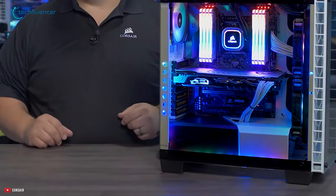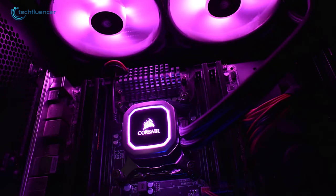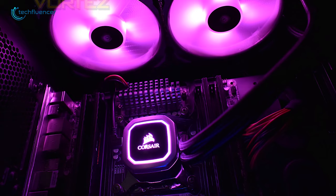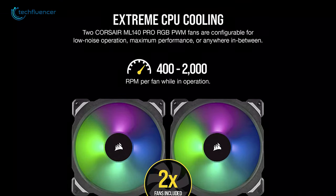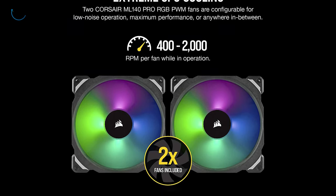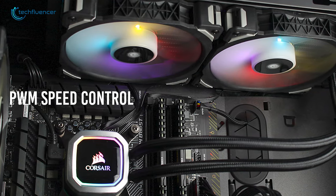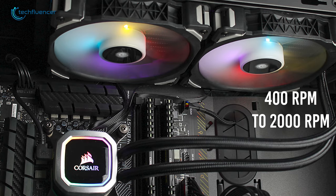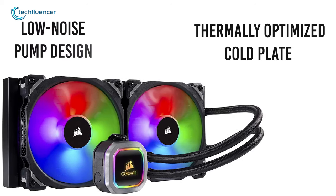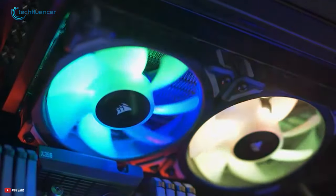Starting at number 5, we have the H115i RGB Platinum by Corsair. An all-in-one liquid CPU cooler with a 280mm radiator and vivid RGB lighting that's built for extreme CPU cooling. It comes with two 140mm Pro Series Magnetic Levitation PWM fans that provide great airflow and static pressure, with a wide PWM speed control range between 400 RPM to 2000 RPM for complete quiet or maximum cooling. Combined with a thermally optimized cold plate and low noise pump design, the H115i RGB Platinum delivers high performance and quiet cooling.